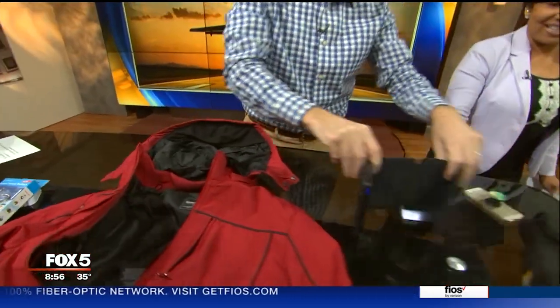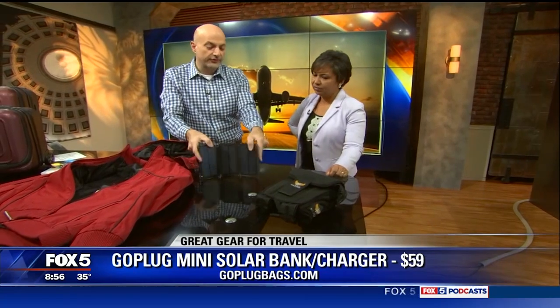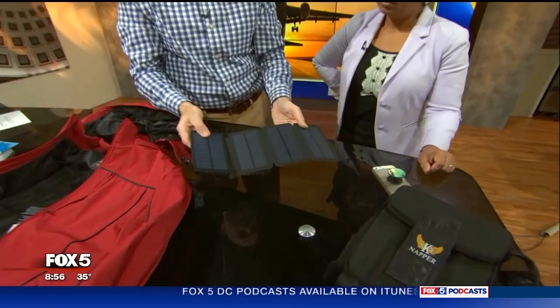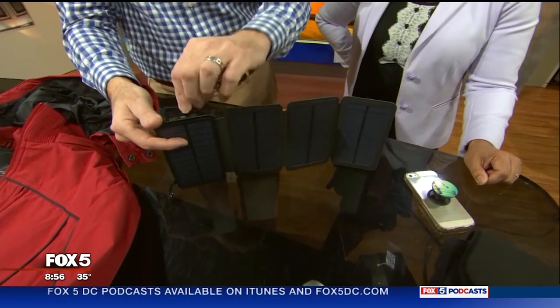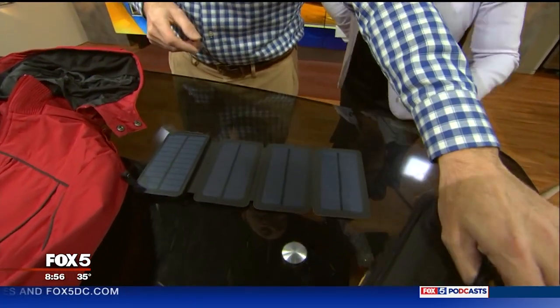Go Plug is one of the best battery companies on the market right now. This one I love — it's solar powered, so you don't have to worry about plugging it in. It also has dual USB so you can charge two things at once.